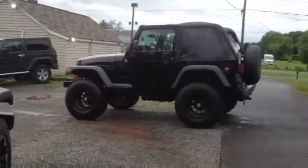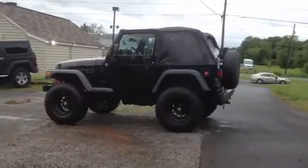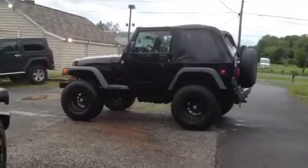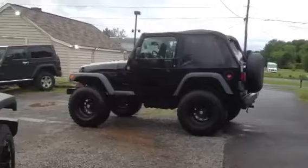Thank you for showing interest in our 2006 Jeep Wrangler. This Jeep's got 89,000 miles on it. We actually sold it to the previous owner and they traded it in on a four-door Jeep.